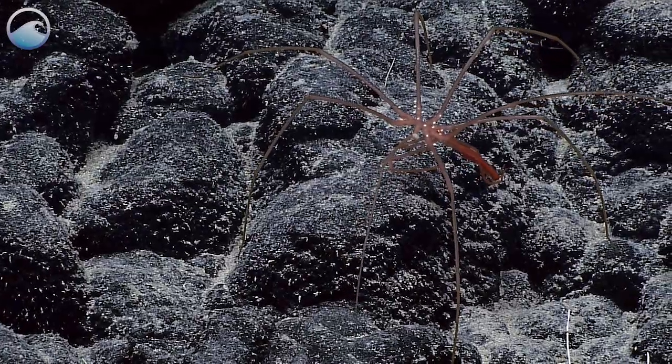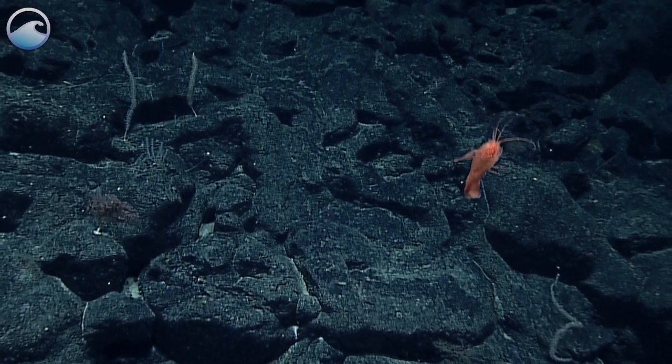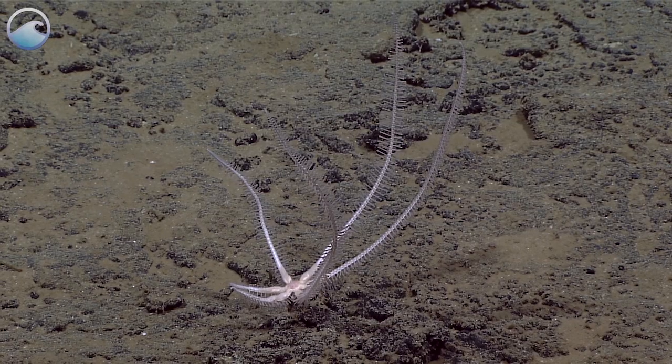It is a pycnogonid. Oh, that's a beautiful bullisoma — it's a polychelid. They're normally just sitting on the bottom and not swimming. This is new for the Hawaiian region.